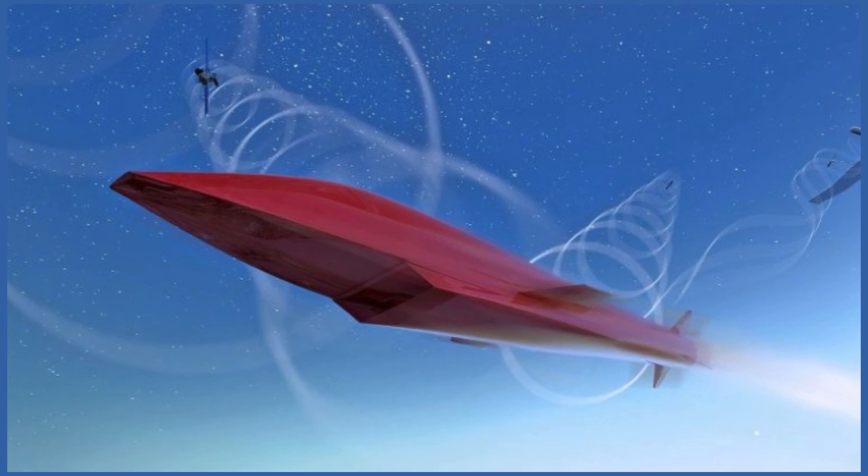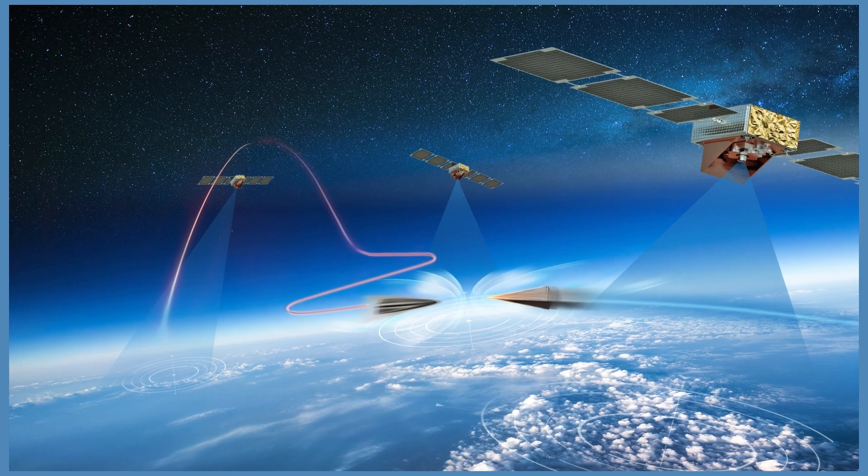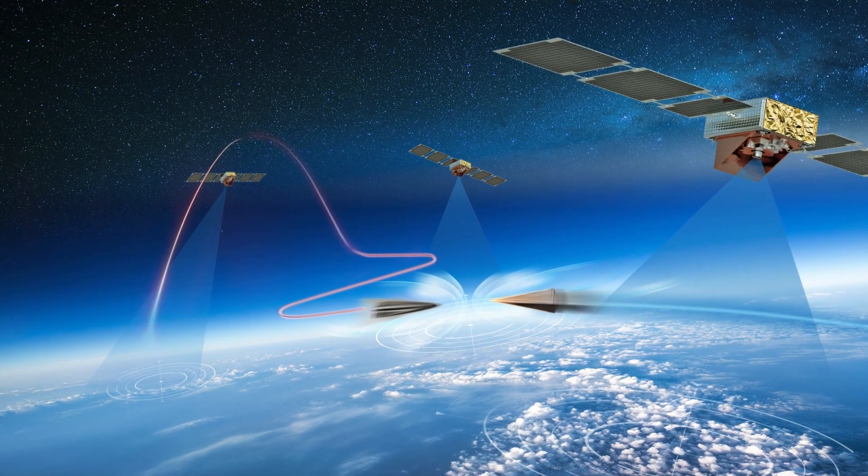Third, they have to overcome communication and navigation problems, which can be caused by the plasma that forms around the vehicle, blocking or distorting the signals.